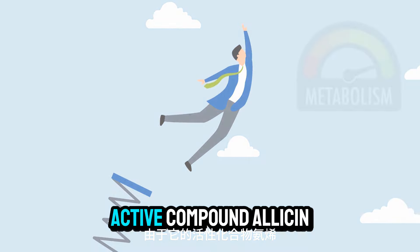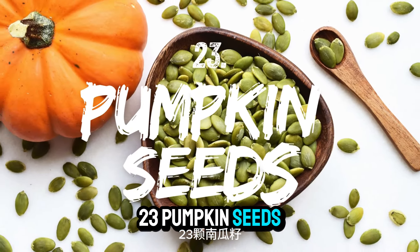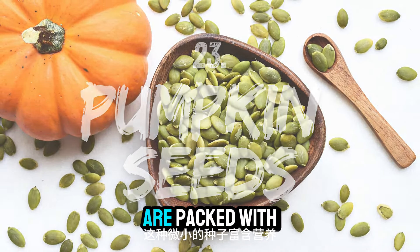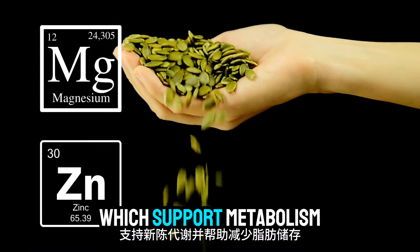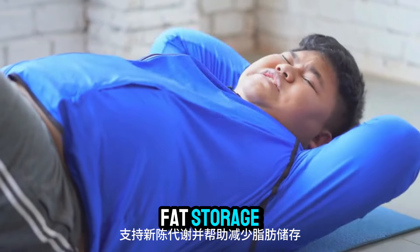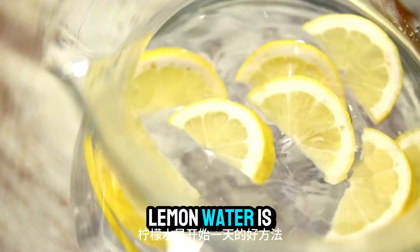Number twenty-three: pumpkin seeds. These tiny seeds are packed with nutrients like magnesium and zinc, which support metabolism and help reduce fat storage. Number twenty-four: lemons. Lemon water is a great way to start the day — it helps detoxify your body, reduce bloating, and increase fat burning.